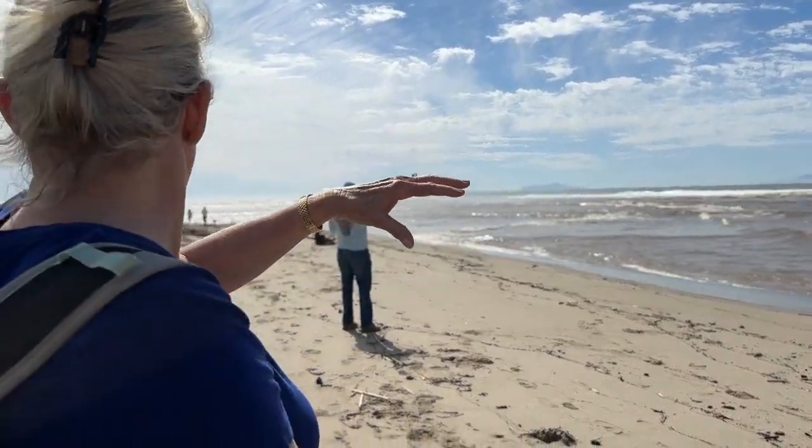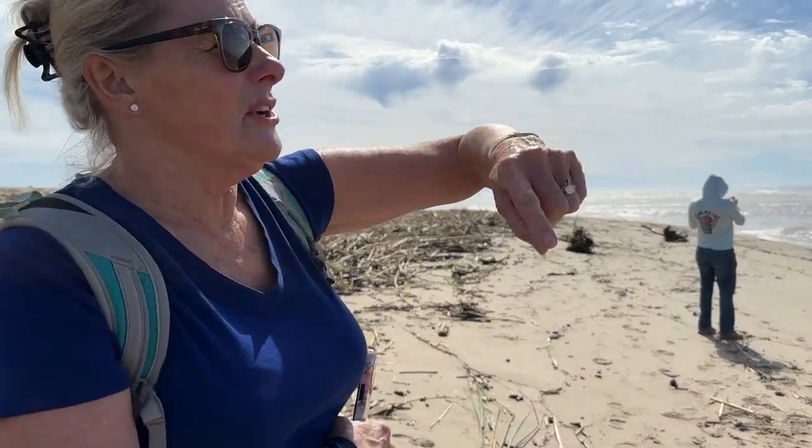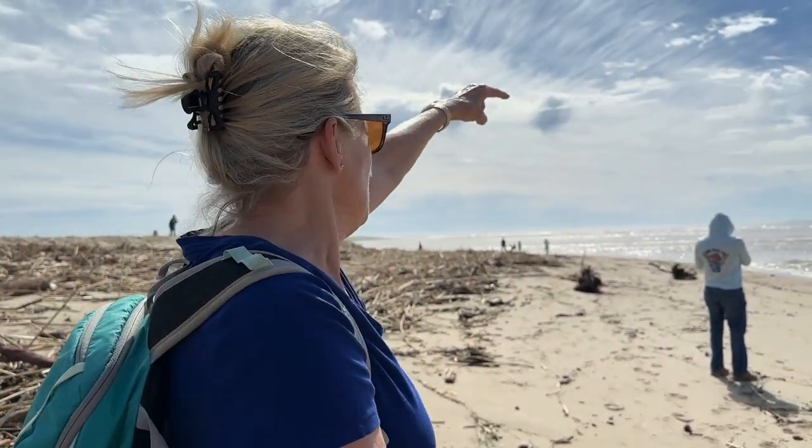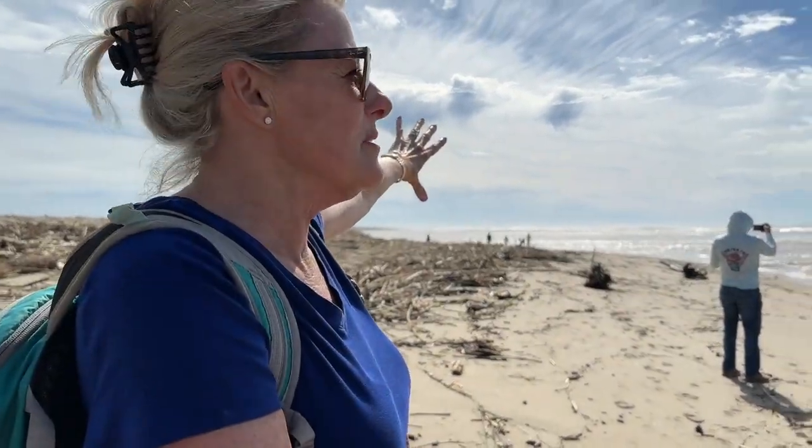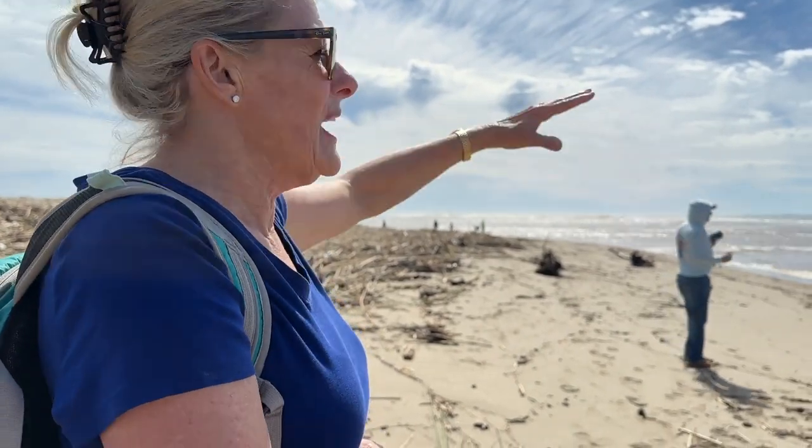So along the river mouth itself, there's kind of an arch shape of where the breakers are. Going further south to upcoast shores, it's going to be straight again. That won't last long.